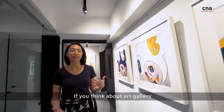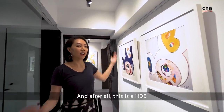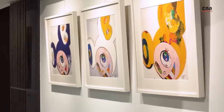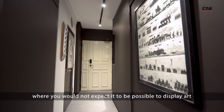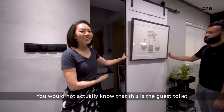If you think about an art gallery, they're often very spacious places with high ceilings, and after all this is an HDB, so what we did was make a lot of clever use of spotlights. We also created a lot of spaces where you wouldn't expect it to be possible to display art. You wouldn't actually know that this is the guest toilet.